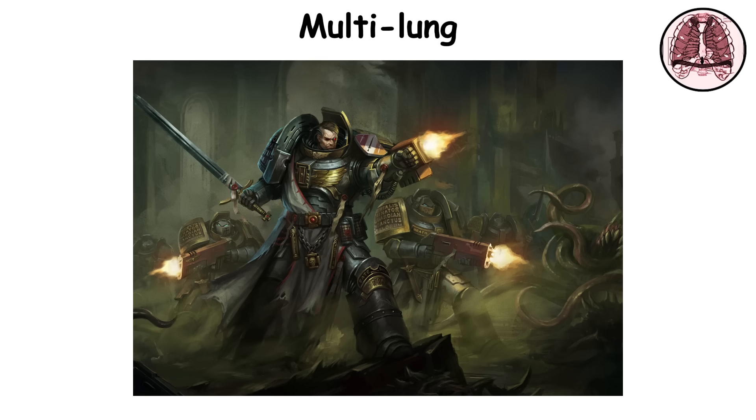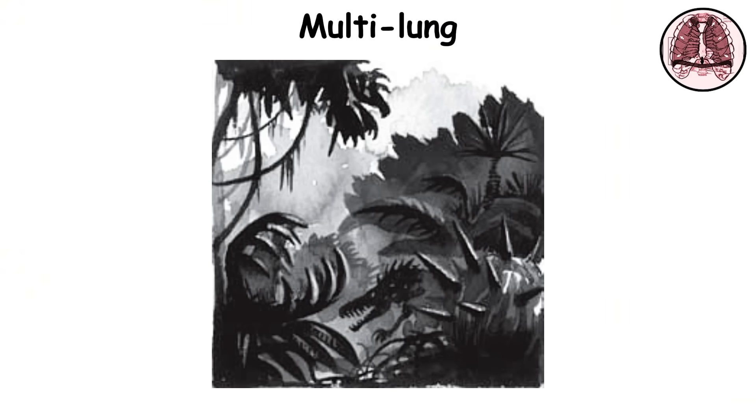The multilung's filtration system is highly efficient, dispersing harmful substances before they reach the bloodstream. This organ is vital for operations in alien worlds, void environments, or chemical war zones.